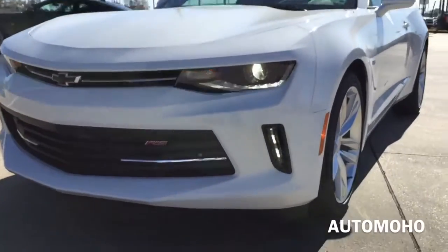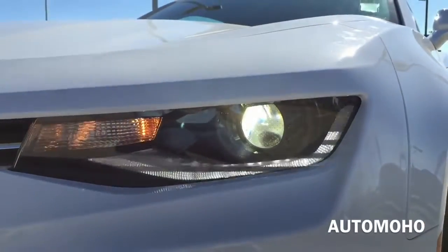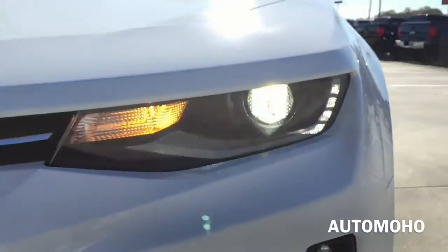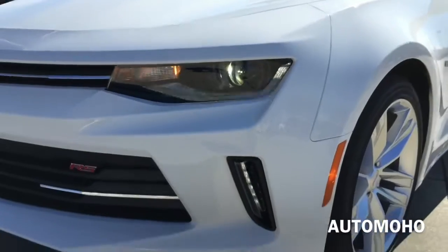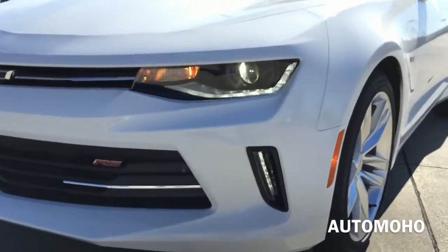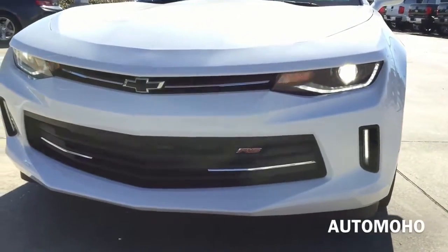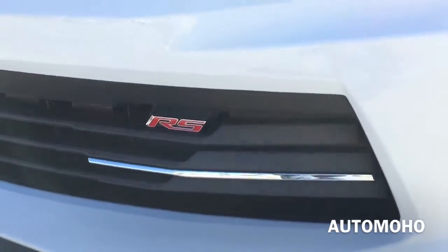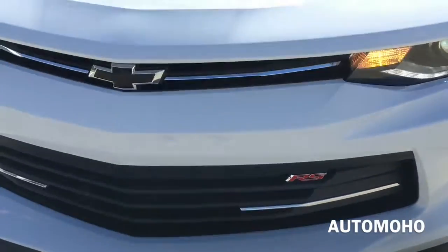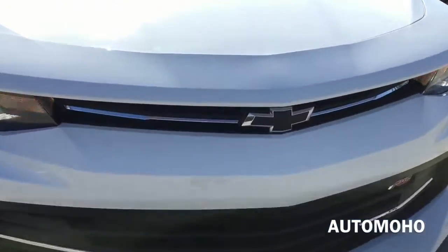Up front, the first thing you will notice is the HID headlamp with LED signature daytime running light as well as turn signal light. Very cool looking LED daytime running light. LED fog lights and chrome accented grille with iconic RS badging are also equipped with the RS package. A closer look at the grille — very aggressive looking front end.